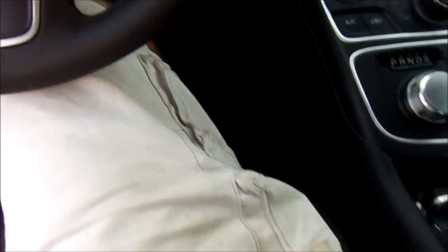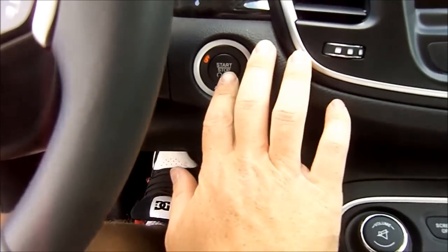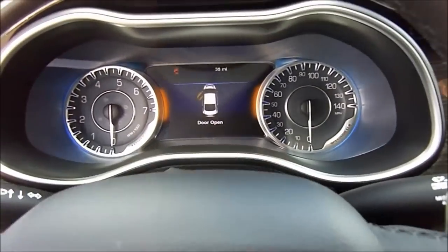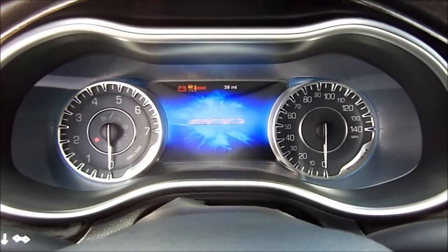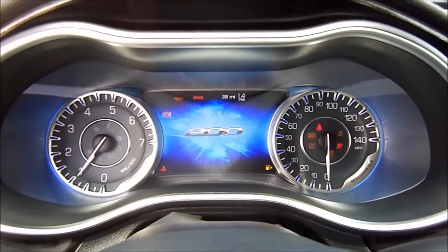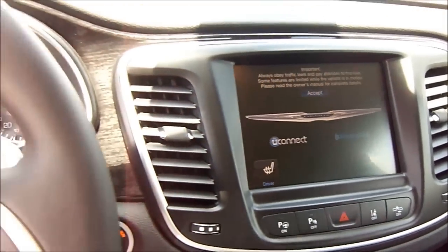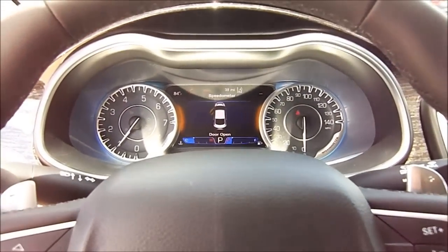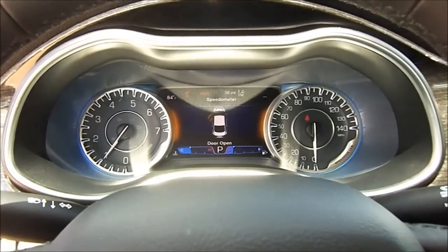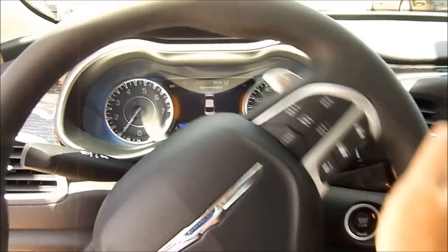To start the all-new 200, have the key fob anywhere within the vehicle, put your foot on the brake, and simply hit the dash-mounted engine start button to fire up the engine. It produces such a beautiful and smooth sound from that 3.6-liter Pentastar V6. Equally smooth is its new electric power steering system — very fluid in typical Chrysler fashion.